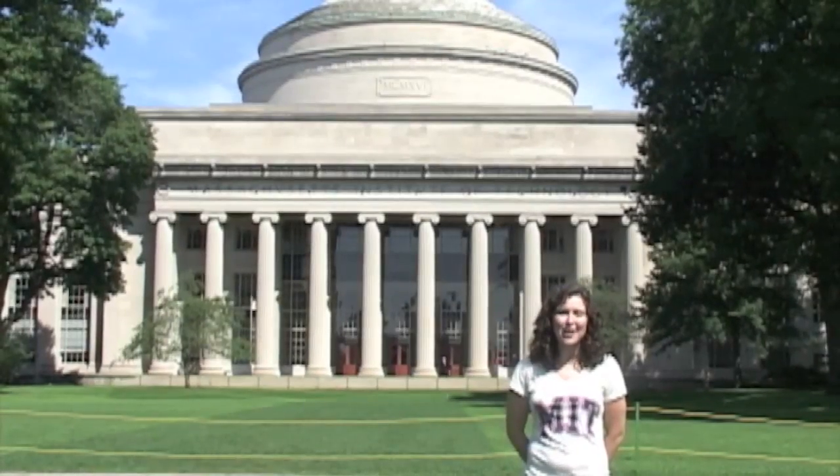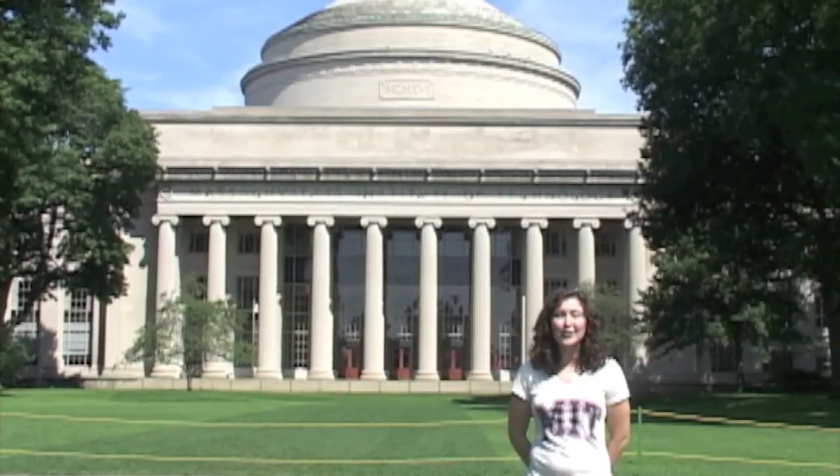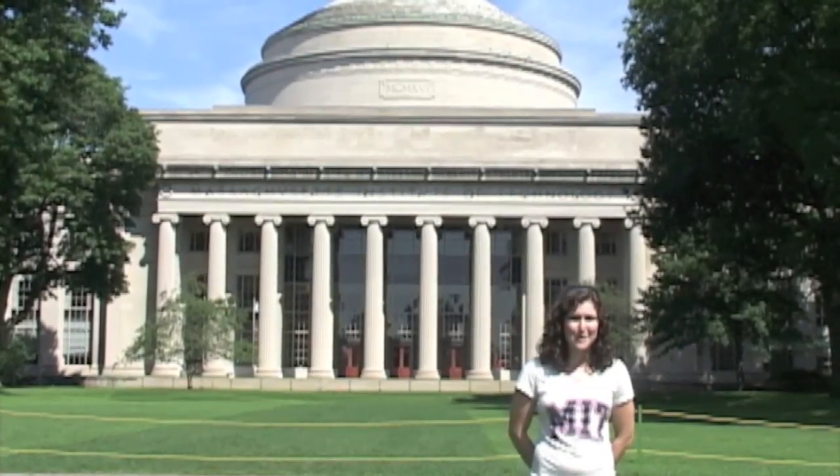Hi, my name is Ashley and I'm a graduate student here at MIT. My colleague Ali and I are going to explain the relative distances of things in space.